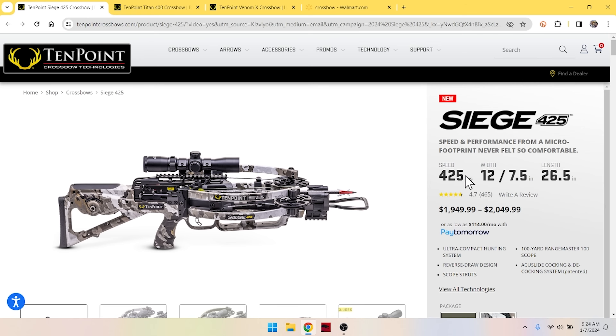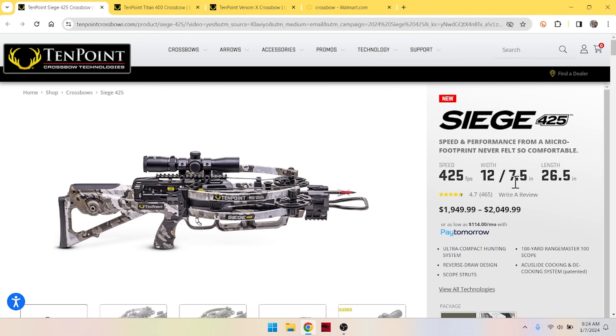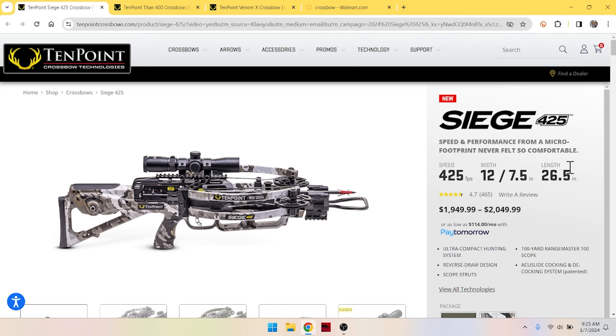Pretty sweet-looking machine here. We are at 425 feet per second. It is 12 inches wide uncocked, or 7½ inches wide axle to axle. But keep in mind, that doesn't go to the outside of the cams — a more realistic total width is around 15 inches. The length is 26½ inches. That's pretty short — a stocky little fella. It's got the crank on here.